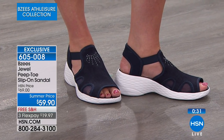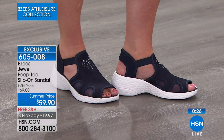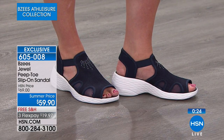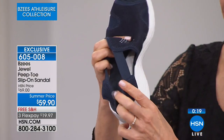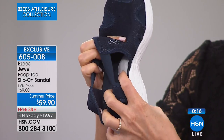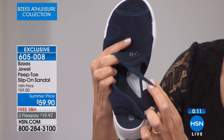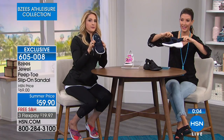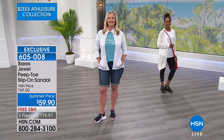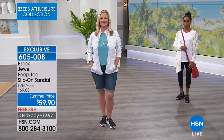I want to point out the arch support — you can see it inside the navy. It's done in a different color. It's a nice pillow cushion, a memory foam arch support that really molds to your foot and gives you that custom feel. When you pop it out of the box and slip on this shoe and you're like, 'Oh my gosh, it feels like it's made for me' — that's because of those comfort details like the arch support, plus the stretch all the way around.